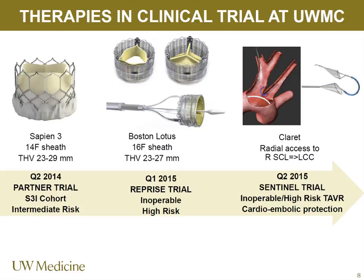It's been tremendous to see how fast these devices have iterated. The Sapien 3 was FDA approved for patients who are high risk and at excessive risk for surgery. It's still in clinical trial for patients who are at moderate risk — more like your 65-year-old who has diabetes, some lung disease, arthritis, and is frail, so their surgical risk is moderate.